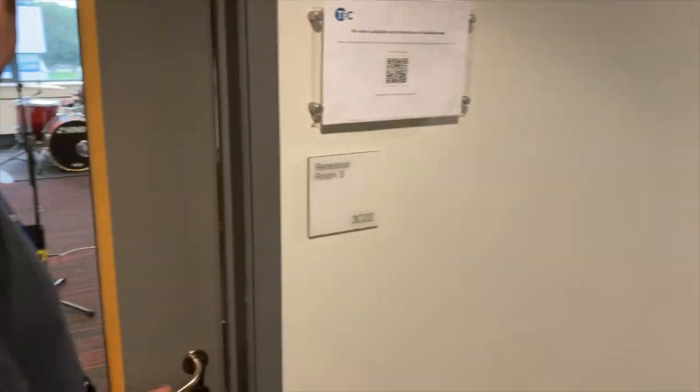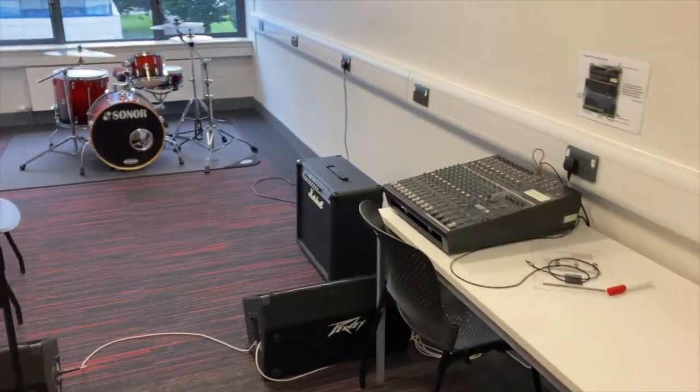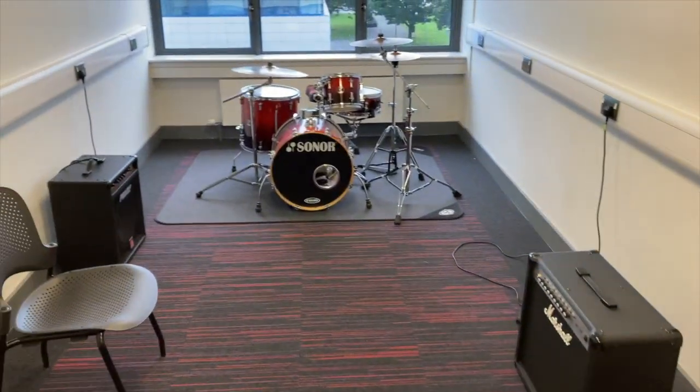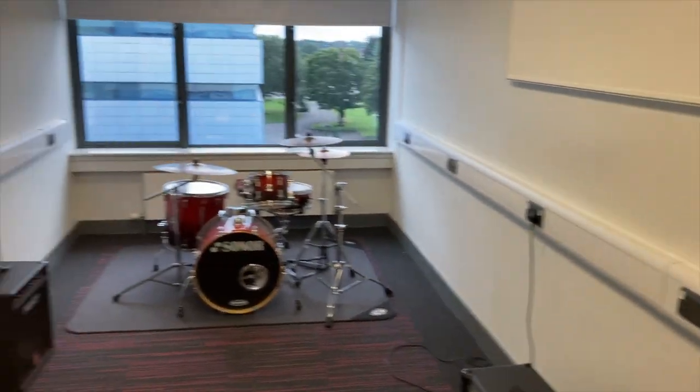Rehearsal Room 3 — very similar. Again, Yamaha Power desk, good quality back line, Sonar drum kit, PV bass amp, Marshall cab. Good view of the town out the window here.